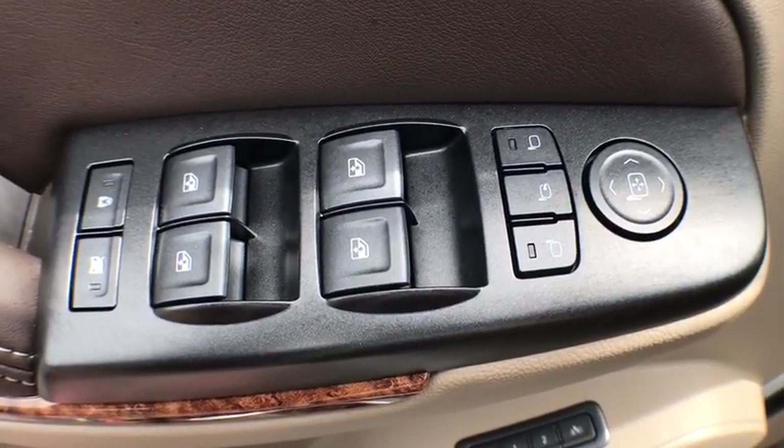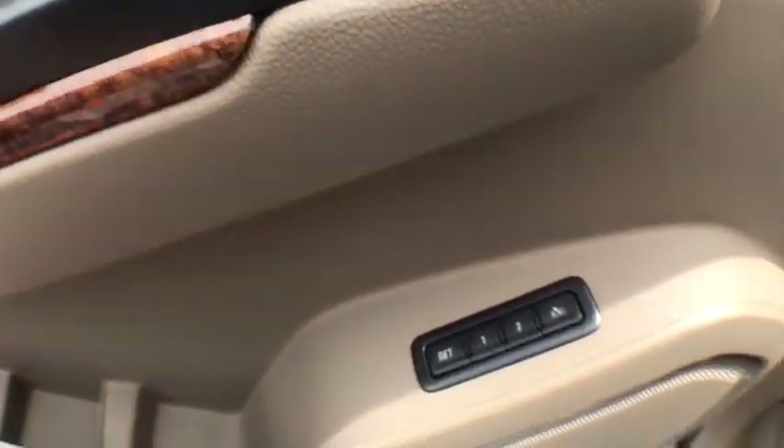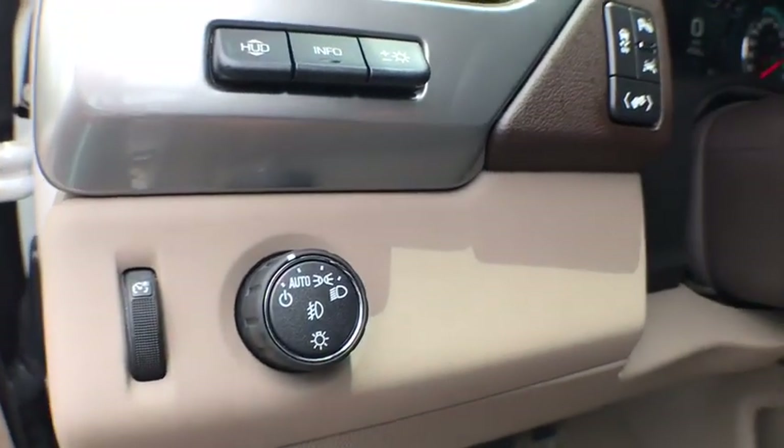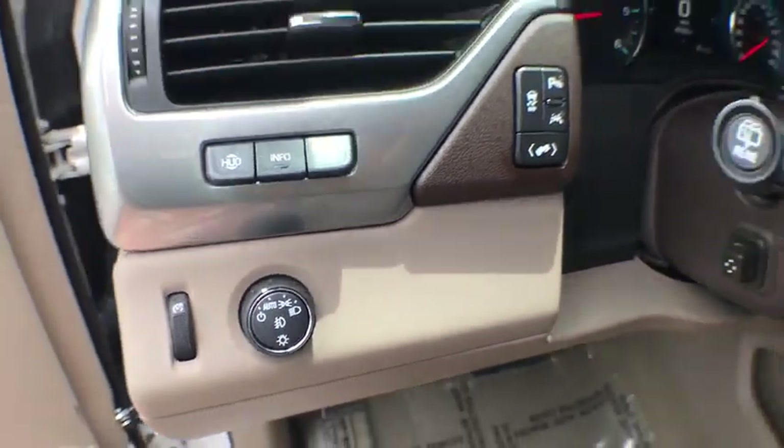Universal garage door opener, power windows, rear window defroster, security system, CD player, electronic stability control, trip computer, heated front seats.